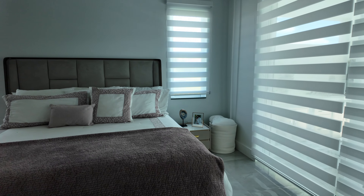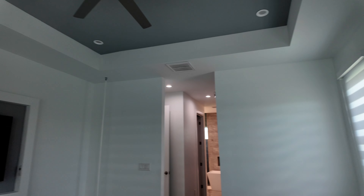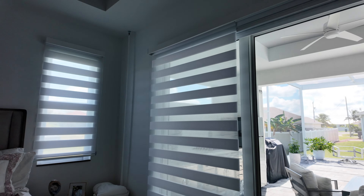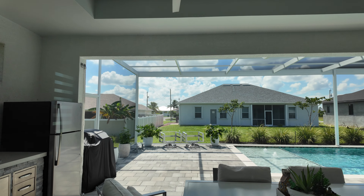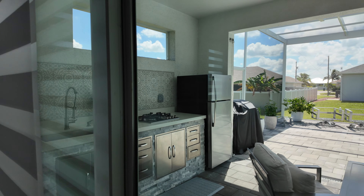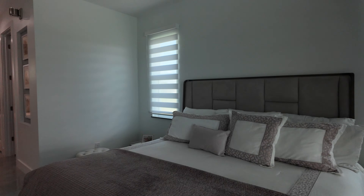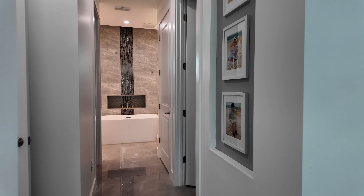Large owner's suite here with a king-size bed — plenty of room, nice size. We've got walkouts here. Large sliders let in a lot of natural light into the bedroom. Beautiful walkout to the pool area. Can't wait to show you guys out there.